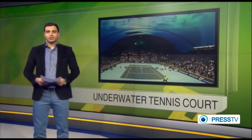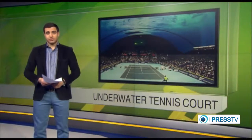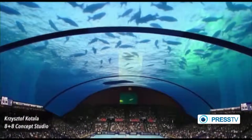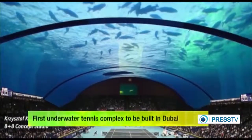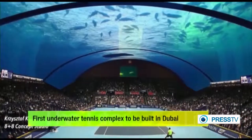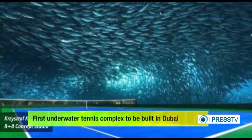UAE is going to build an underwater tennis court with seven stadiums. Polish architect Krzysztof Kotala is currently pitching his plans for a first-of-its-kind underwater tennis complex. The amazing civil engineering project in Dubai includes seven arenas with clear roof structures to allow visitors to observe the water and marine creatures above them.